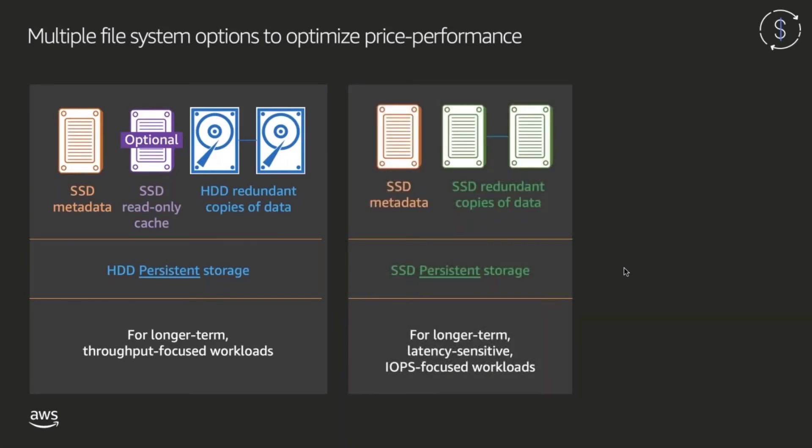Next we have SSD persistent storage. These file systems use SSD storage for both the metadata and the data storage of the file system, and data is replicated across multiple disks. SSD persistent file systems are optimized for longer-term, latency-sensitive or IOPS-focused workloads, or for workloads that need to build up large amounts of aggregate throughput at the lowest cost per megabyte per second. On a persistent file system, if a file server becomes unavailable, it's replaced automatically within minutes. Client requests for data on that server transparently retry and eventually succeed after the file server is replaced. Data is replicated on disks and any failed disks are also automatically replaced behind the scenes transparently.